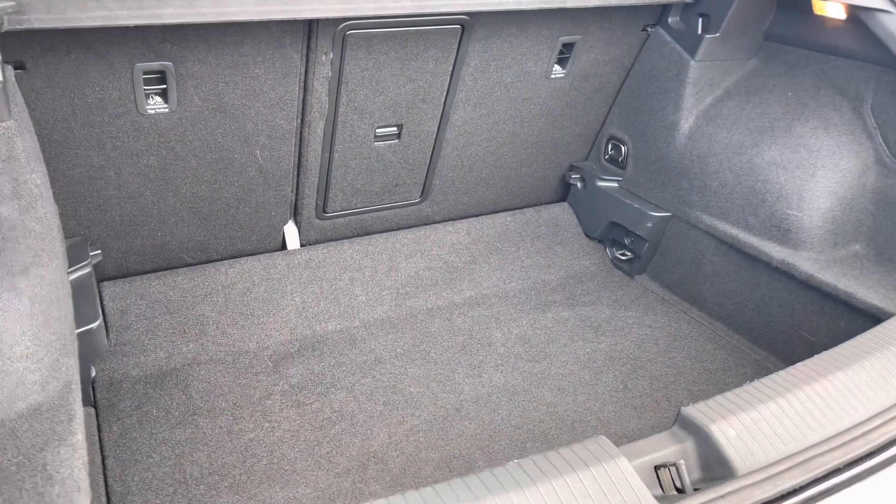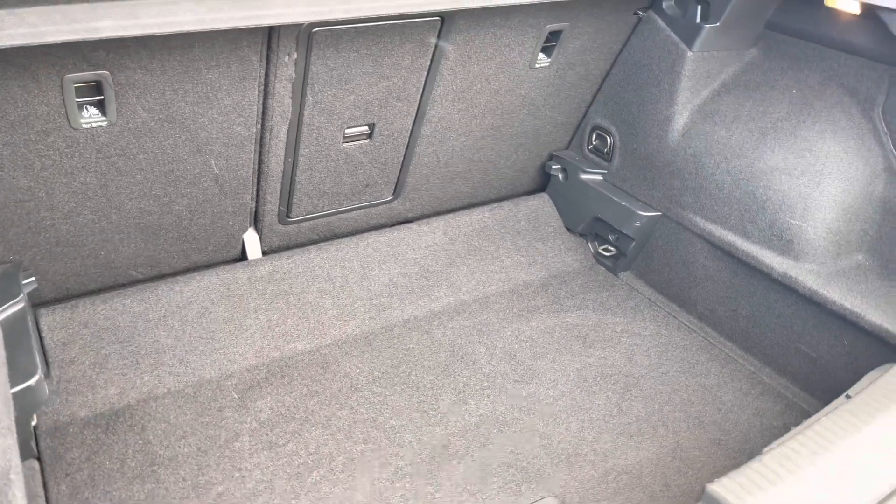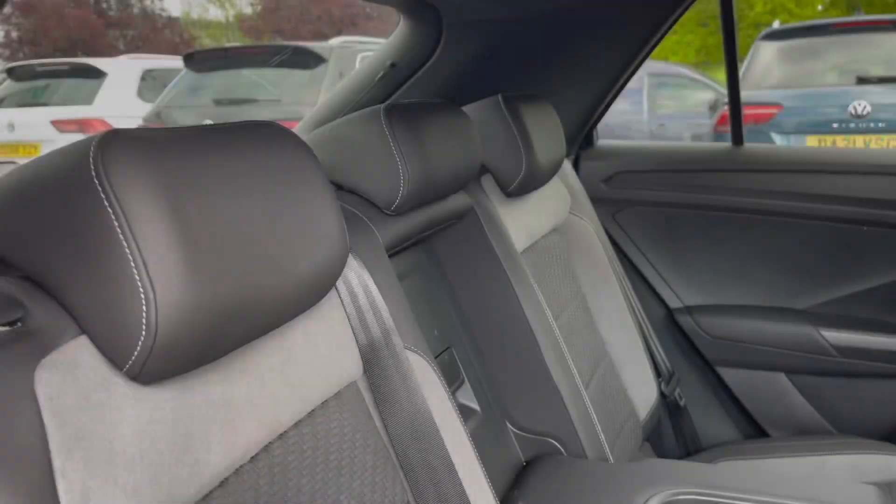There's a generous amount of boot space available with the adjustable boot floor currently in its lowest setting, with split-folding seats and also a load-through hatch for any longer items — so plenty of room there for multiple large suitcases or any further luggage.